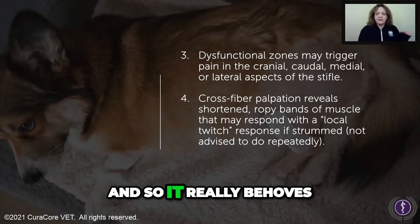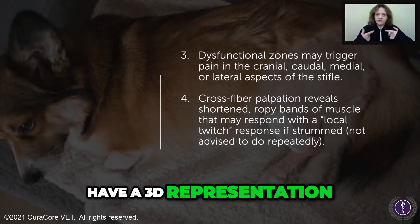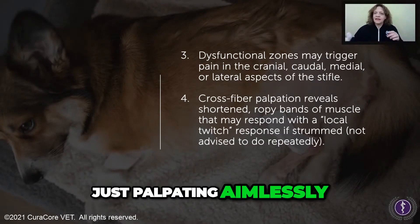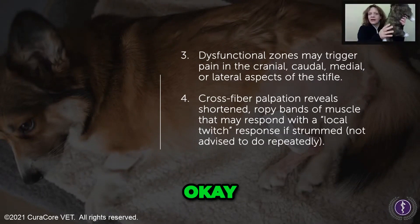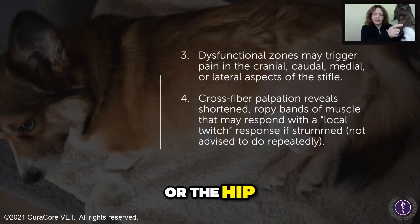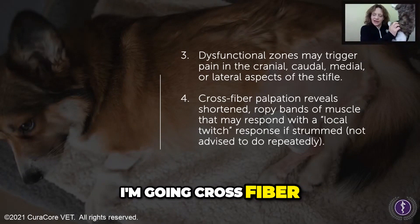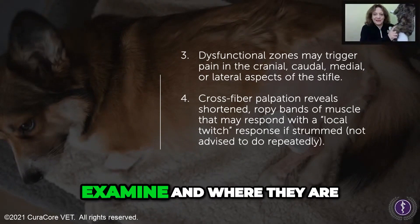It really behooves you to be anatomically aware — to have a 3D representation of the musculature of your patient in your mind — so that you're not just palpating aimlessly. You need to understand whether it's the shoulder, elbow, stifle, or hip. For example, here are the quads — I'm going to palpate them cross-fiber because there are four of them, so I know which ones I'm going to examine and where they are.